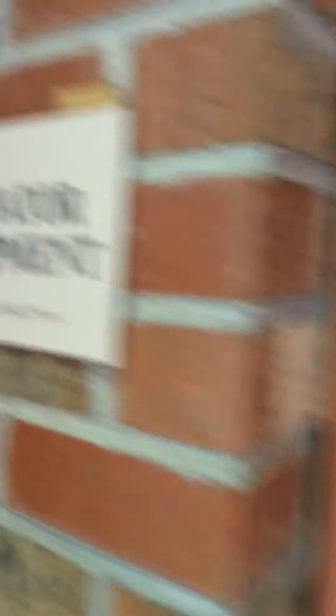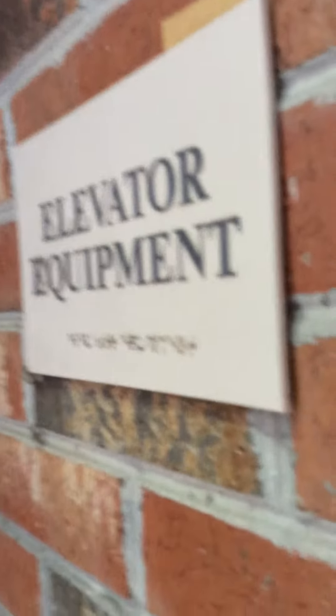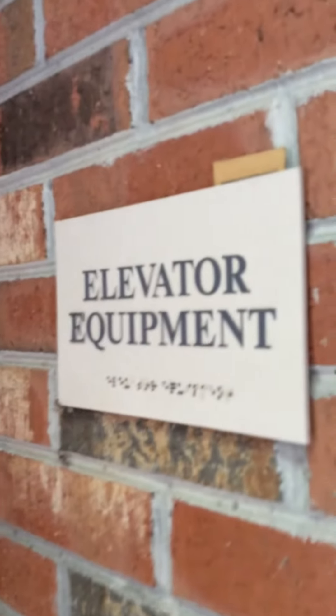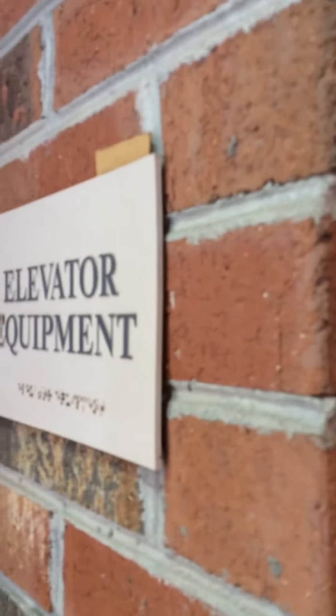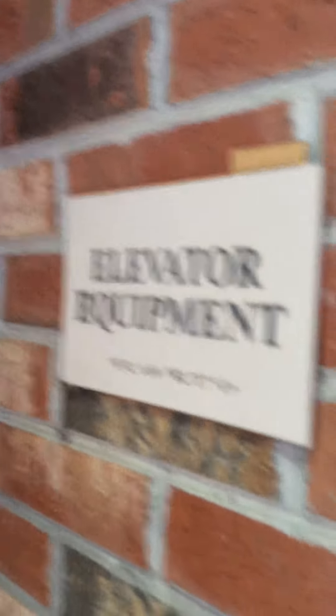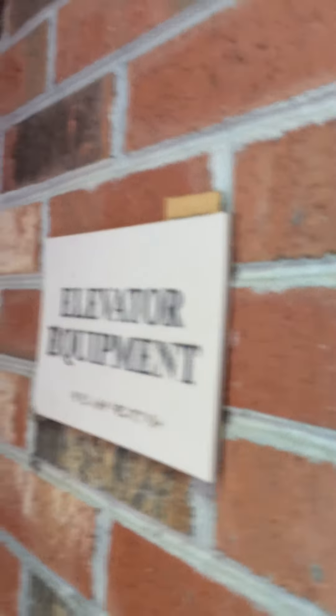Let's do this — up to the machine room once again. It's locked. That's it. Anyway, just do these things.